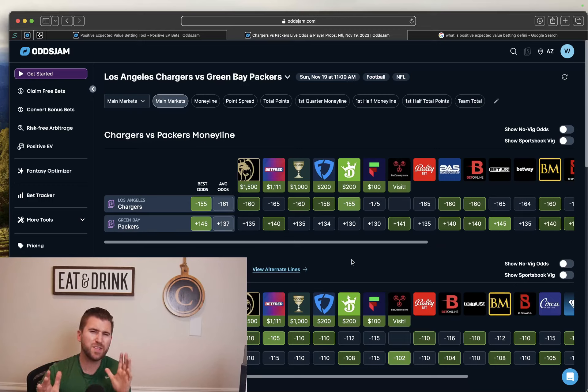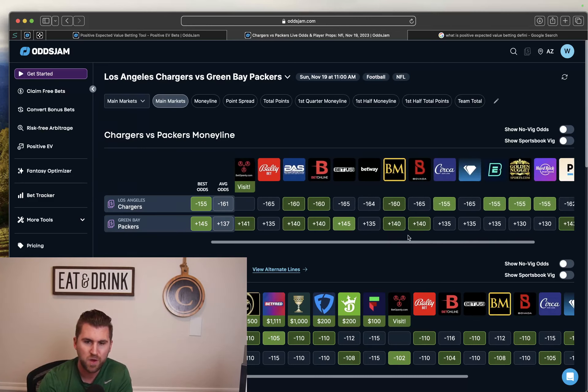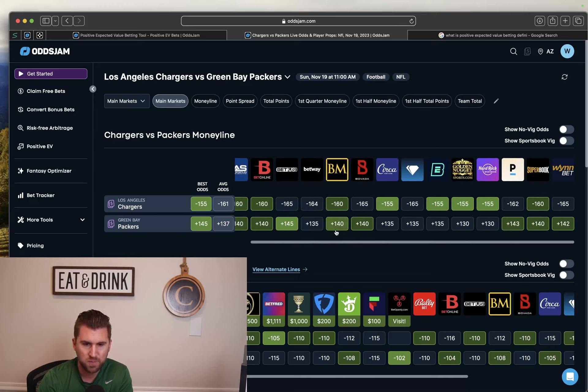Something that gets often misunderstood with positive EV betting is people just think, 'Hey, we just need to get the best odds possible for this game.' And that's not the case. On this Chargers-Packers game, let's say we wanted to bet Packers Moneyline. A lot of sharp sportsbooks like Bookmaker at plus 140, BetOnline at plus 140, Circa at plus 135, and Pinnacle at plus 143. Now, we can get this at plus 145 over at BetUS. Well, that's not a big enough gap between some really sharp sportsbooks for there to be expected value. We need a much larger gap from the rest of the market in order for there to be value.